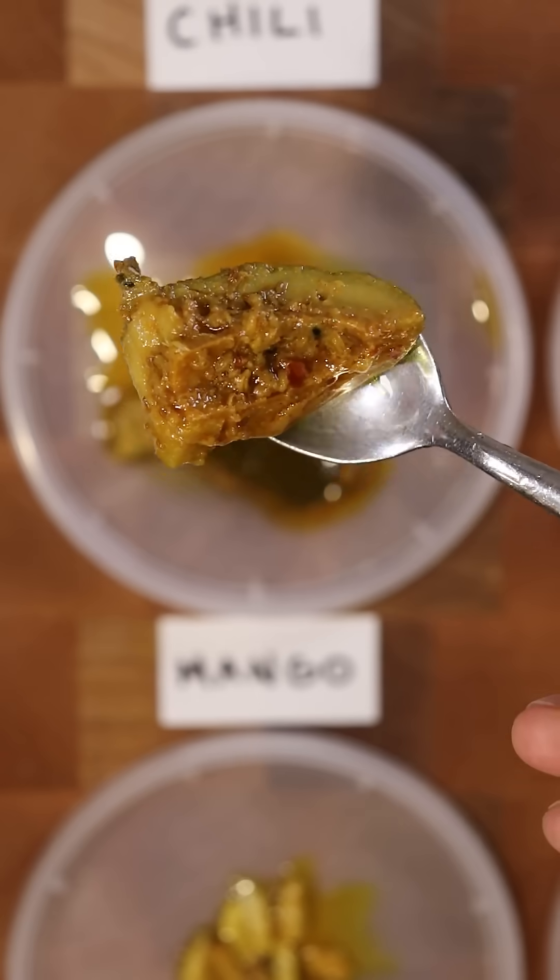Mango achar. Now this is a green mango. It's a little bit sweet. It still has that same texture as a mango, and you can also eat the skin, but it's more so taking on the flavor of all those spices. Not really a lot of flavor on its own. 7.3 out of 10.